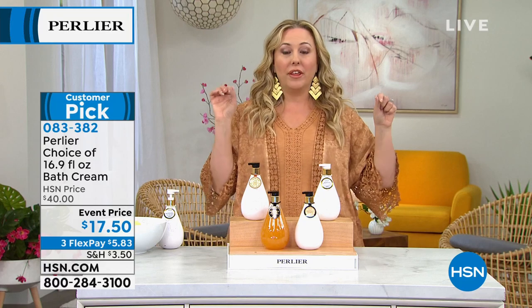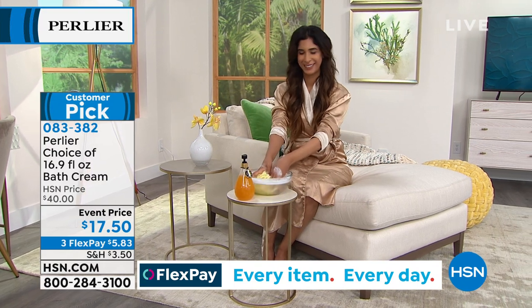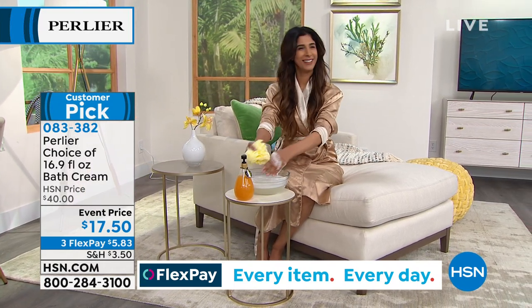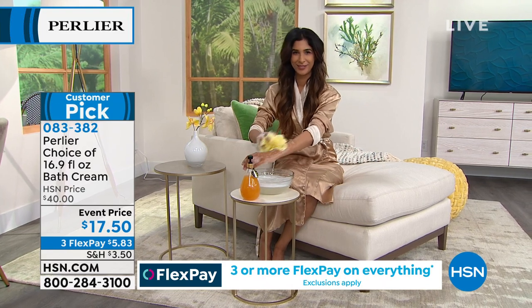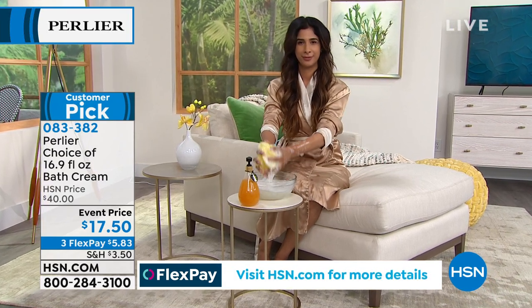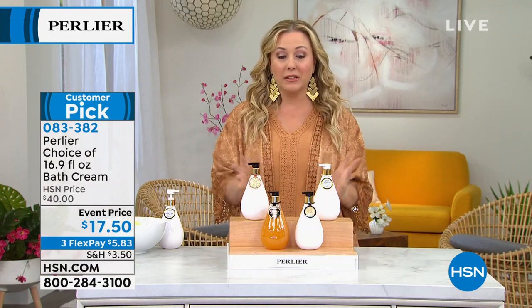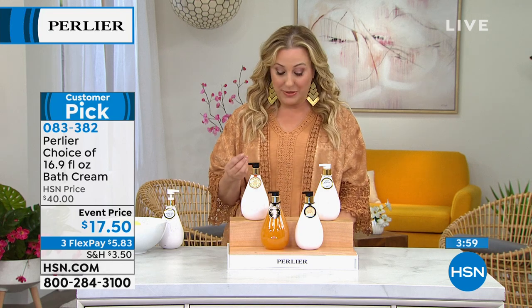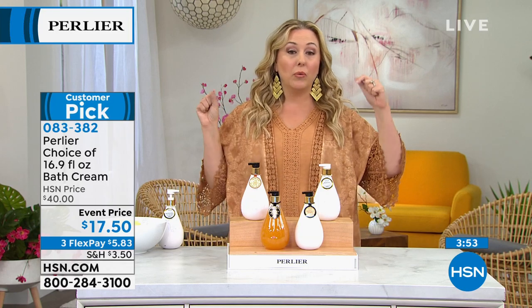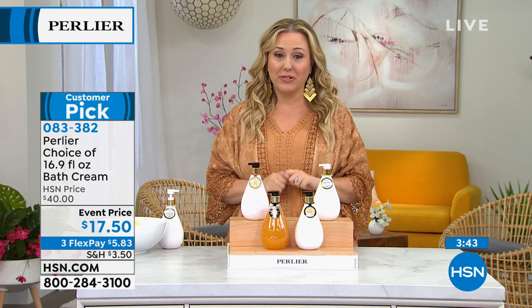I'll be checking our tablet with your comments — we'll have somebody from HSN monitoring it if you have any questions. With the way it hydrates your skin, if you're still using a stripping bar of soap that takes away all your natural oils, that's not the way to have younger-looking soft skin all over your body. Try this luxurious bath cream — just $5.83 to get home, and made in Italy. If you were to go to the Perlier flagship store in Italy, it would be way more than $17.50.